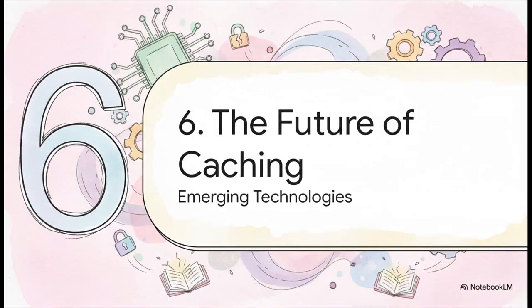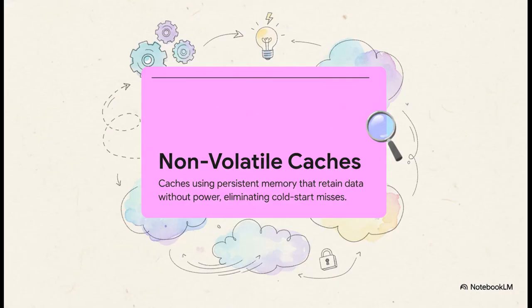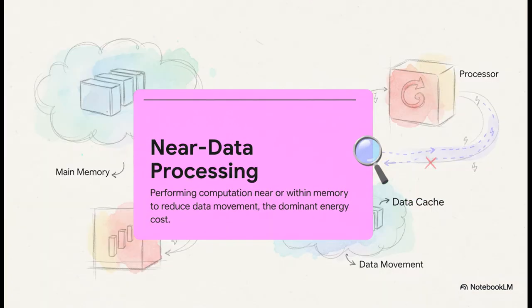So all of this brings us to the future. After 50 years, where does this incredibly clever yet sometimes vulnerable idea go from here? Engineers are coming up with some truly radical new ideas. First: what if the cache didn't get amnesia every time you shut down your computer? Non-volatile caches, using new kinds of memory, could hold onto data permanently — meaning your computer could wake up instantly, with all your most used data already waiting in the fastest possible spot. And here's an even wilder idea called near-data processing: instead of hauling data from memory over to the processor, we put tiny processors right inside the memory itself, basically eliminating most of that data movement, which is the single biggest energy cost in our systems today.